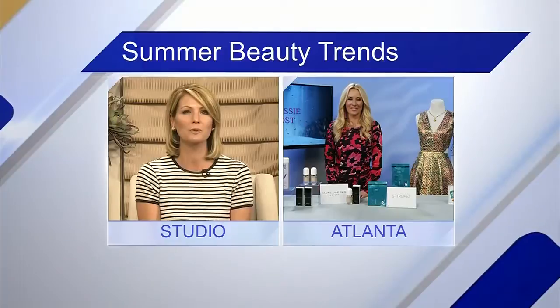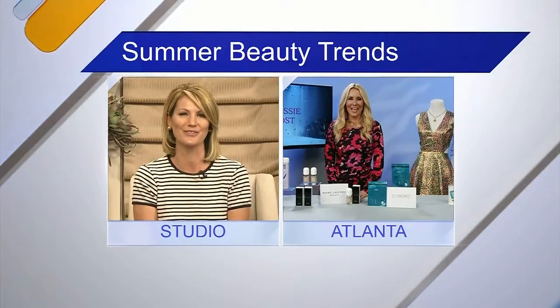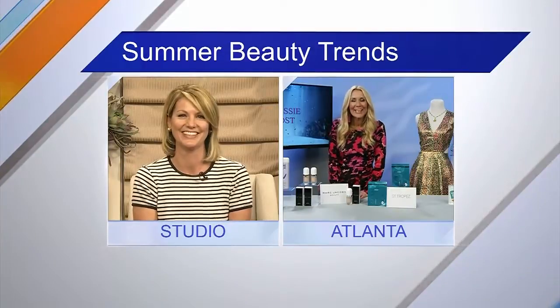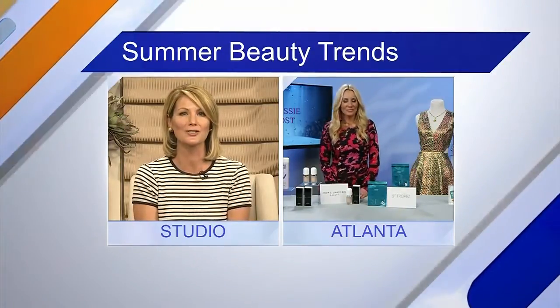Summer is almost here, and that means hot new trends in summer beauty. Here with some tips on how to show off that summer style is Chassie Post, a style expert and celebrity stylist. Welcome to the show, Chassie! Great to talk with you. Hi Natalie, thanks for having me. So what are some of the hottest trends we need to get our hands on for summer?